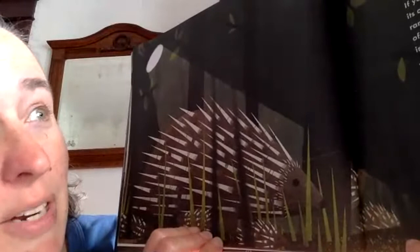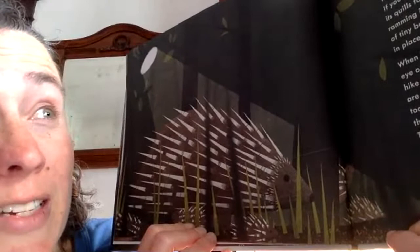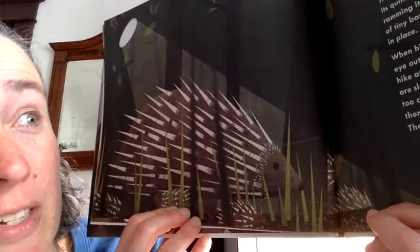Prickly piercing quills jab skin. Ouch! The North American porcupine is covered in 25,000 to 30,000 quills. If you approach one, it might rattle its quills as a warning. If you come closer, the porcupine will turn its back and push its quills to stand straight. Then it will strike with its tail, ramming its quills into you. Your body heat will make the layers of tiny barbs on the tips of the quills expand, holding the quills in place. You may need pliers to pull them out.